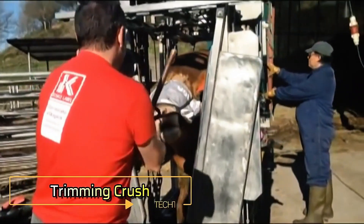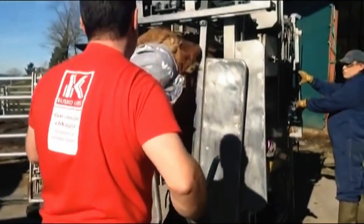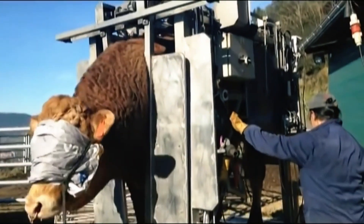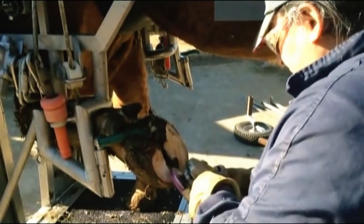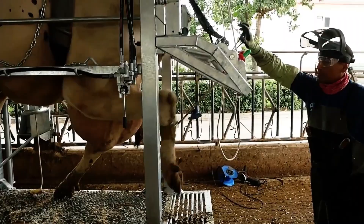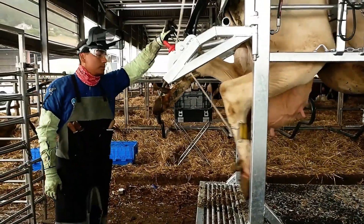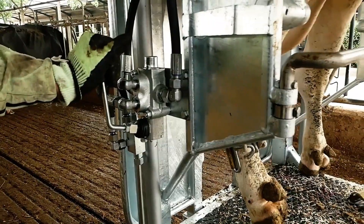Trimming Crush. The Trimming Crush is a revolutionary machine designed for the easy and effective hoof care of large animals. This innovative equipment utilizes a hydraulic system to control all movements, significantly reducing the physical strength required for hoof maintenance. With its user-friendly design, the Trimming Crush enhances precision during hoof care procedures, ensuring a thorough and accurate job. This system not only simplifies the process for handlers, but also minimizes stress for the animals involved. By allowing for a more controlled and gentle approach, the Trimming Crush helps maintain the health and well-being of large animals.